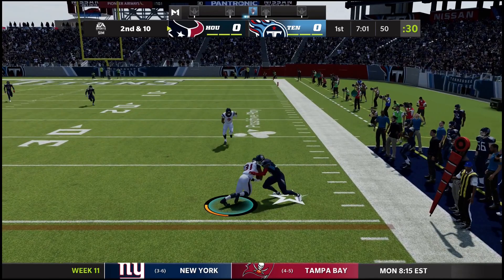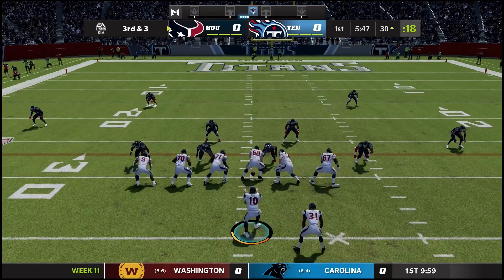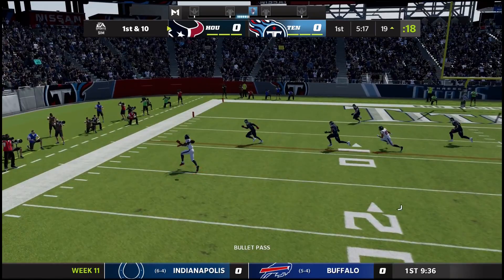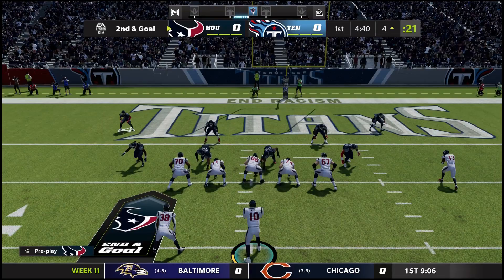Second and 10, Mills throwing underneath to David Johnson across midfield — runs into a Titan defender and it's up to the 35. Now Mills throws underneath to Cooks for five yards. Third and short, they hand it off to David Johnson — he has enough for the first and is brought down at the 19 yard line. Mills throws a quick out left to Brandon Cooks, up to the nine yard line.